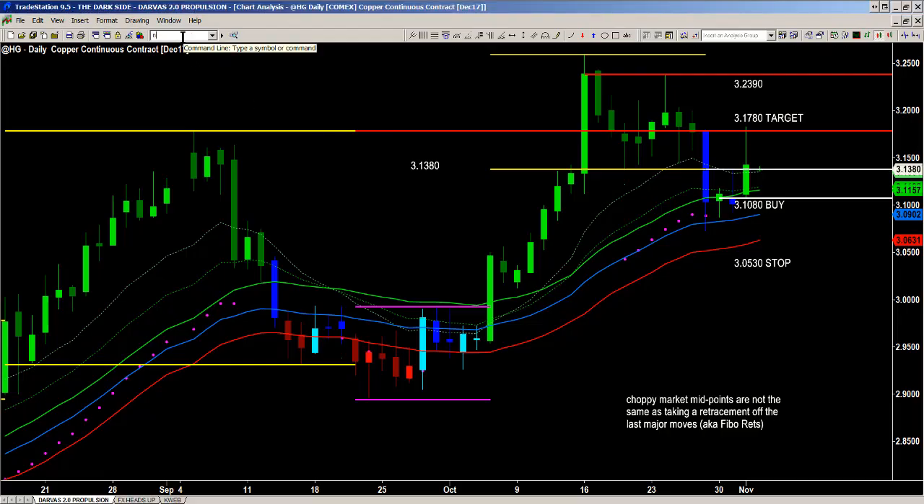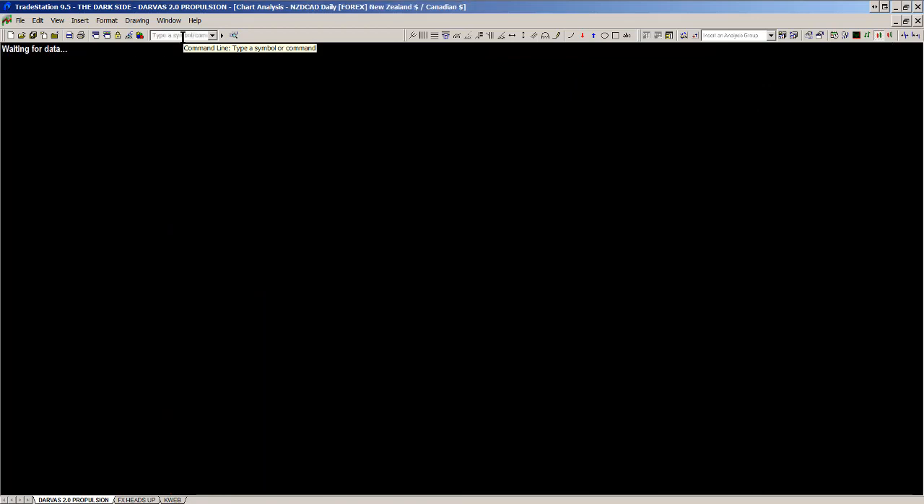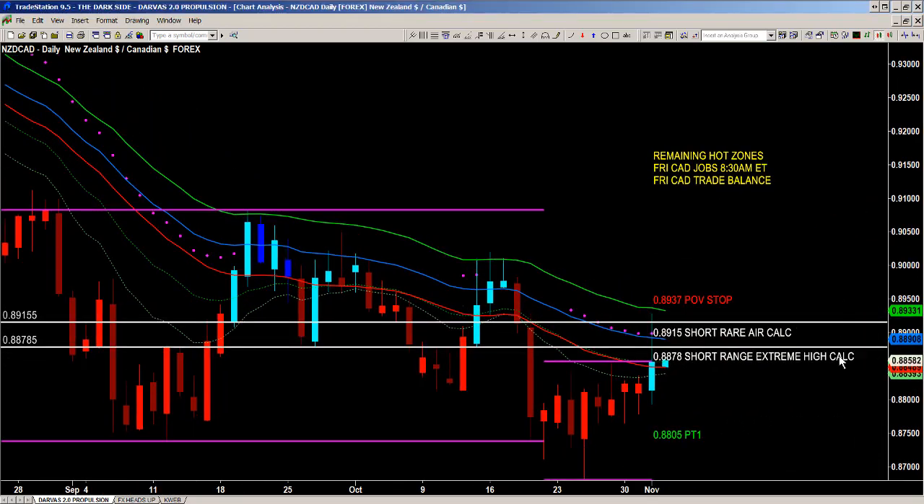The other symbol I want to talk about is the New Zealand dollar Canadian dollar — another market we had to be really patient with. I love the follow-up on this because in the last recap video we actually talked about this live. I talked about the projection of levels that allowed us to place the 89.15 and 88.78, and we haven't touched our point of validity. My preferred target to the downside is 88.05.